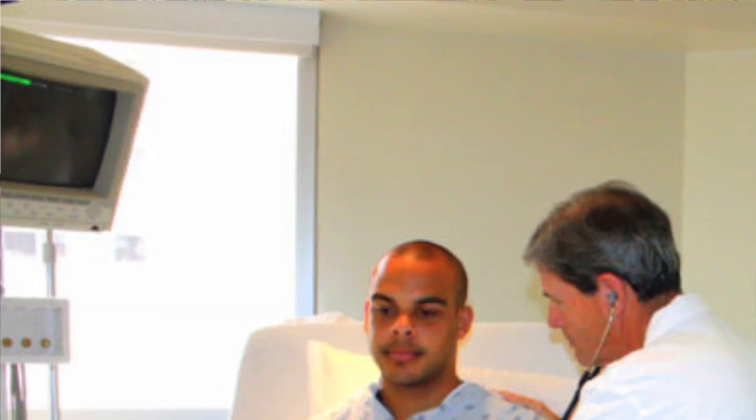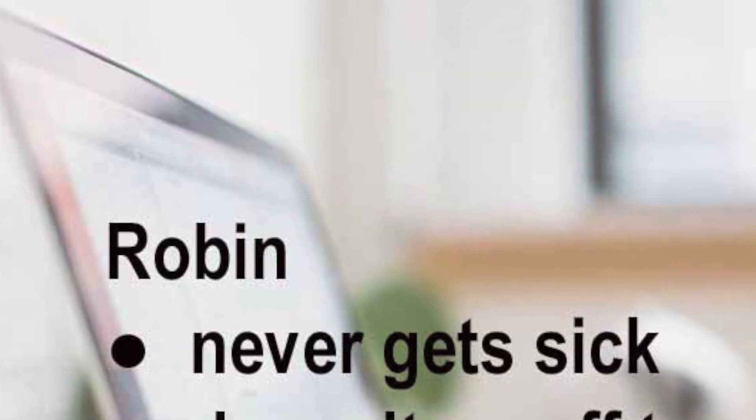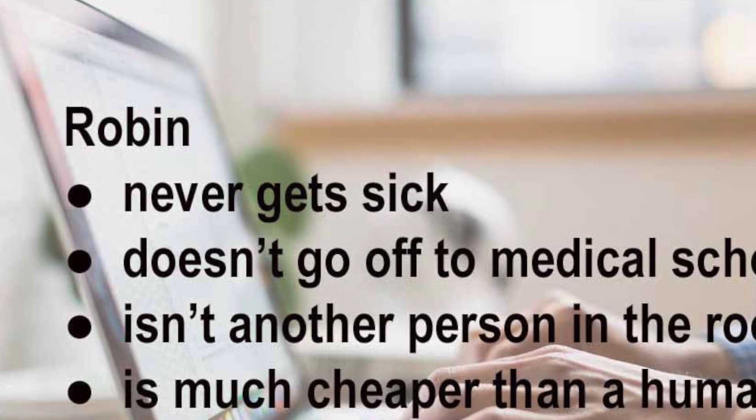About 5% of the market now hires a human to follow them around and document as they talk with patients. The challenges are: one, you have another human in a small room invading that space; two, it's expensive to have a human follow you around all day; and three, that human gets sick and is often doing the job to go off to medical school. You train them, it takes a few months, they're with you for six months, and then they're gone — they leave typically after nine months. Robin, for the physician experience, is very similar, except that scribe never gets sick, never goes off to medical school, and is much cheaper. And they're not in the room.